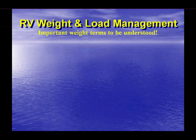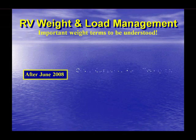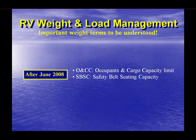During the time period when the RVIA data plate was used, the government extensively studied and ultimately instituted a new federal RV data plate. Effective June of 2008, the new federal data plate provides the ONCC, or occupants and cargo capacity limit, and the SBSC, or safety belt seating capacity. The RV occupant and cargo capacity label replaces the RVIA data plates. It is simplicity to an extreme, providing a single value representing what the RVer may carry in any combination of passengers, cargo, or tongue weight.